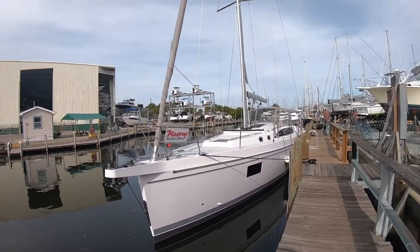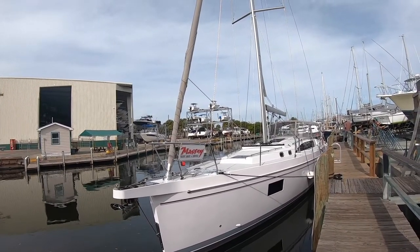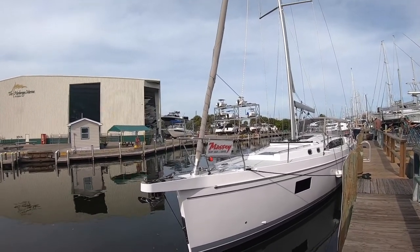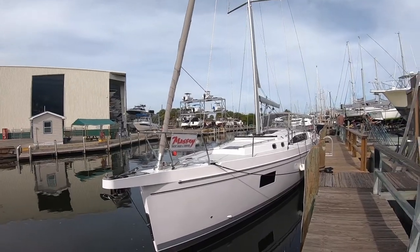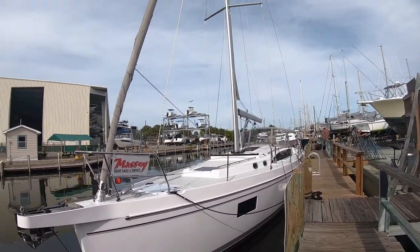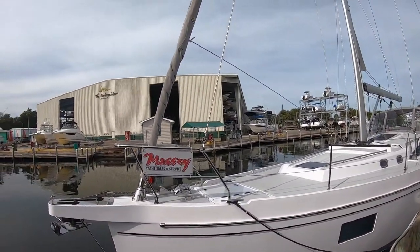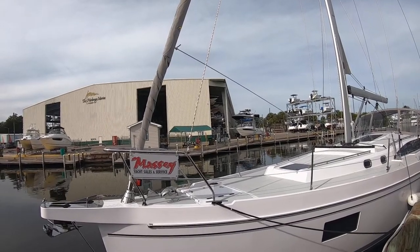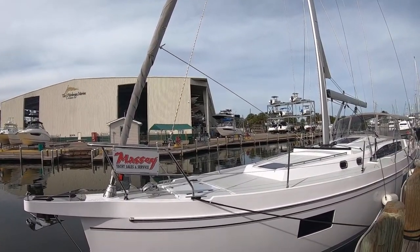Right from the beginning you see things that are a little bit different. That bowsprit is molded in, which makes it stronger and lighter. It's got the anchor out away from the bow so you're not banging your bow on the way up. It gives you a spot to put on your code zero or asymmetrical. Behind that you can see it's got an electric furler on the jib, and the jib is self-tacking. The anchor windlass is in front, with a heavy-duty chain stop — you don't see that on too many boats. Big Maxwell anchor windlass, vertical style, so you get a better pull. Behind that is the entrance into the sail locker.